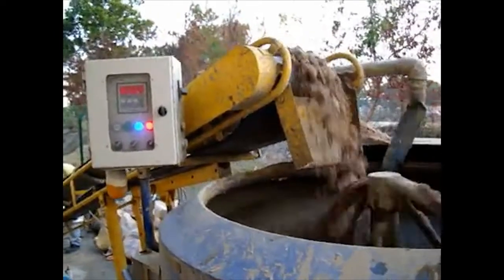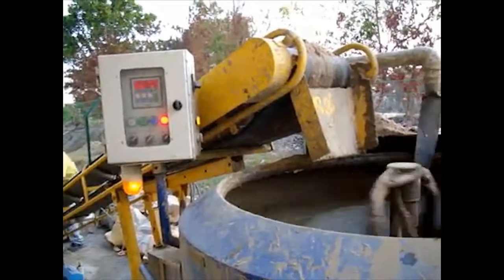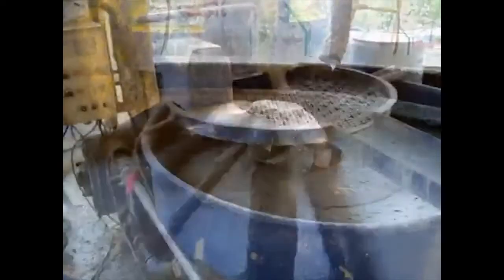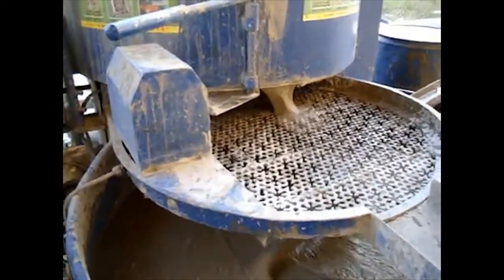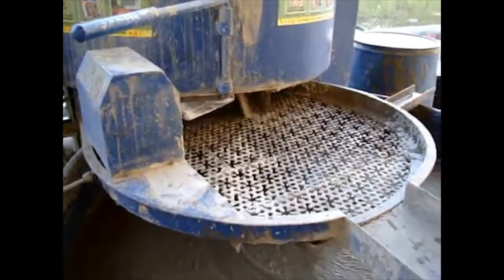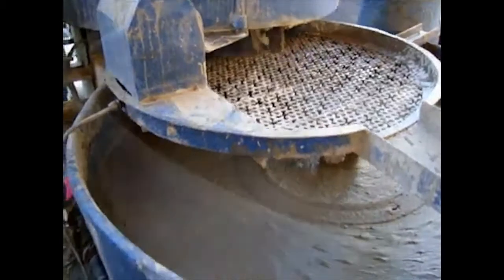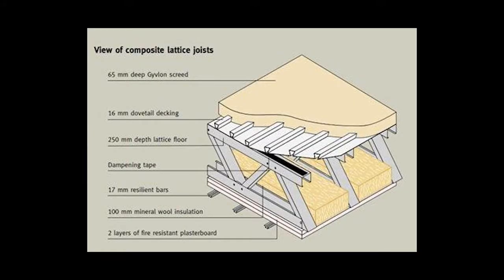Cellular lightweight concrete is the second main element that goes into making of this unit. Cellular concrete is basically cement slurry aerated with the help of foam that is generated with an additive. The additive is basically, in common terms, an expensive soap which creates multi-million air bubbles into the cement slurry once it is mixed.